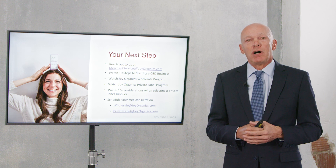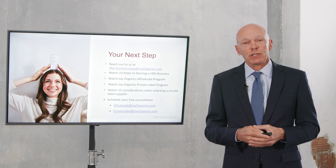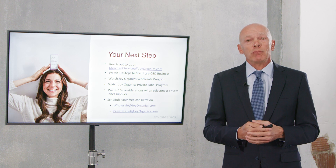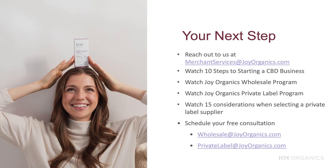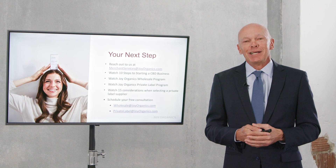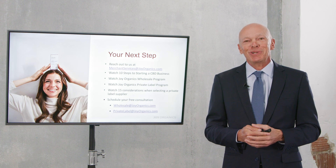There are a lot of factors to consider — from the freshness of the product, to whether it's USDA certified organic, to cost and lead times — all of which are covered in that 15 considerations video. If you'd like to learn more about our wholesale program, email wholesale@joyorganics.com. For our private label program, email privatelabel@joyorganics.com. We wish you the best of success as you launch your business, and we're very happy to support you.